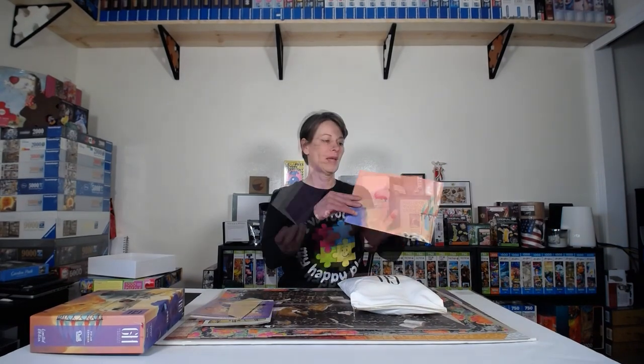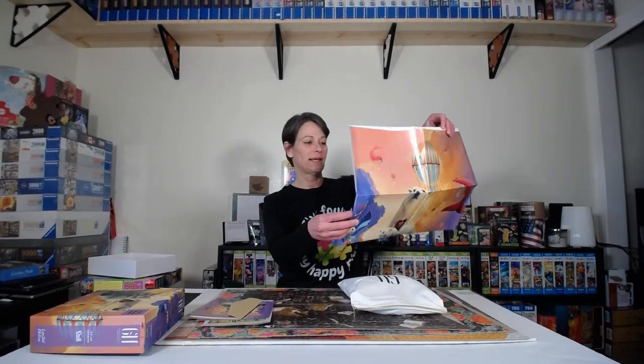This puzzle came with a Grateful House catalog, a nice thank-you card with the puzzle on the back and the option to become a VIP, which is really cool, a greeting card, and a full-size poster.